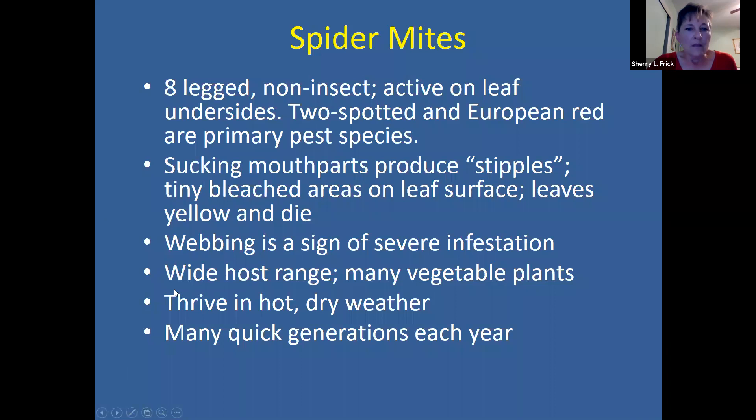Spider mites have many generations per year. Besides white castings on the underside of leaves, you can also look for webbing — like spider webs — on the underside of leaves as additional indication that you have spider mites.